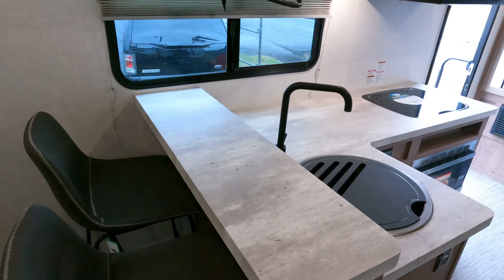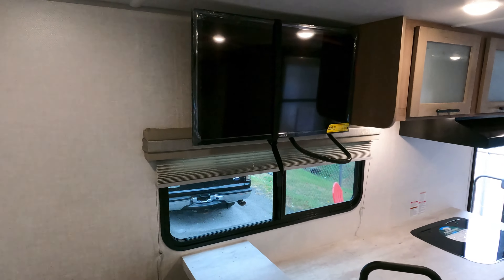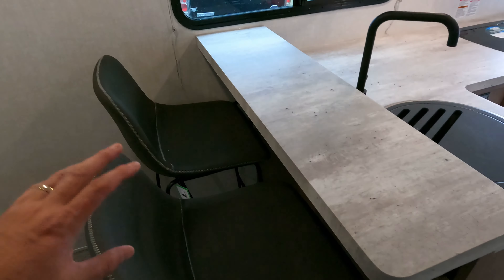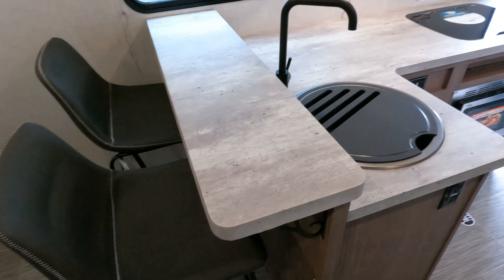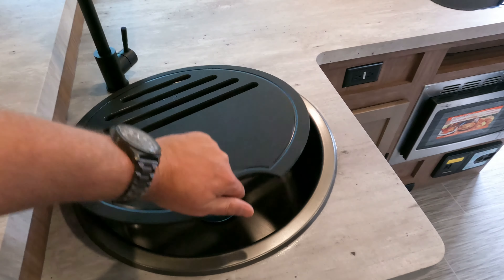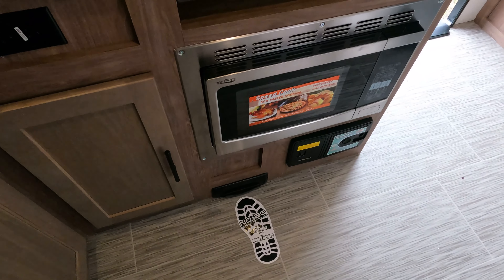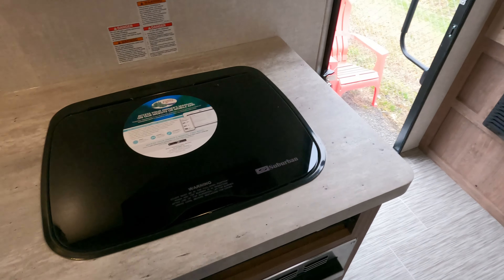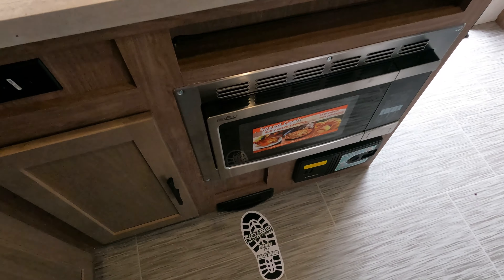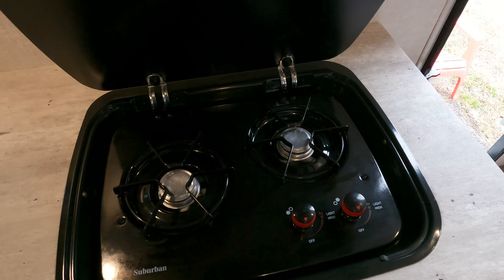I also ordered it with the optional microwave convection oven so you can bake in it, and the optional 28-inch 12-volt LED television. There's a little breakfast nook area and a little breakfast bar, a single-basin sink, and the vacuum system built in. It's more or less a dustpan-style system — you sweep everything up, push the handle, and it sucks up all the dirt. Two-burner stovetop as well.